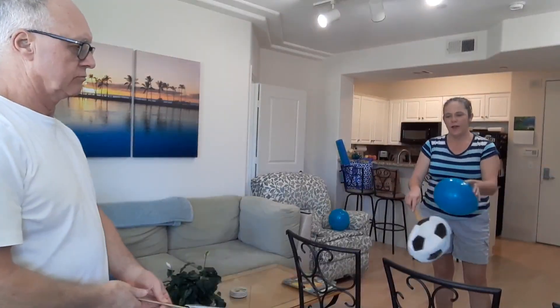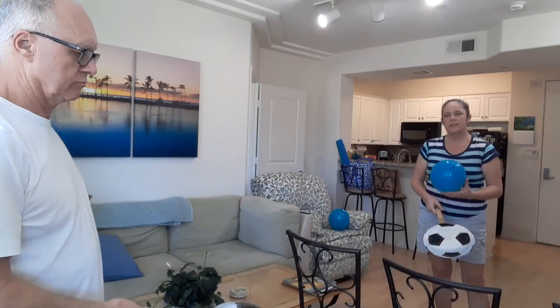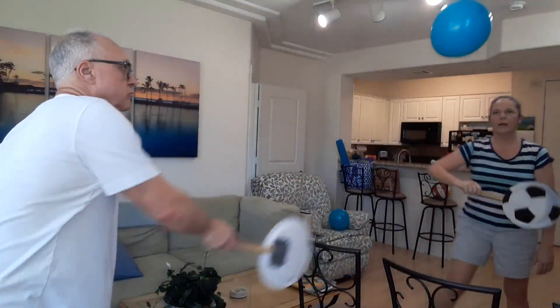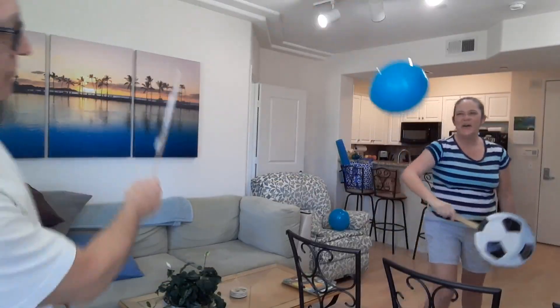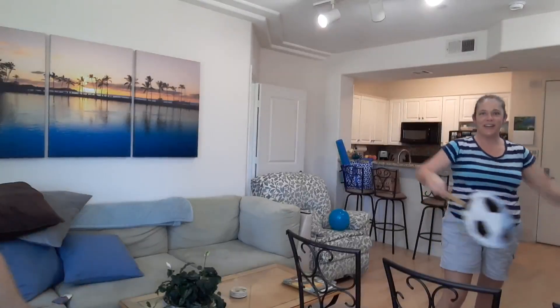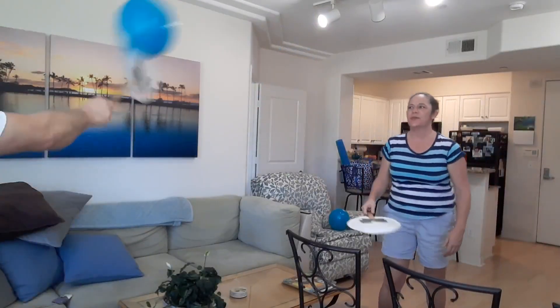Here I've created an indoor badminton court. Instead of just working on a skill only, after working on skills it's always fun to have a little lead-up game, so that way the skills have meaning. Here we're going to play indoor badminton. You only play games once your child has developed the skill to progress up to this point.